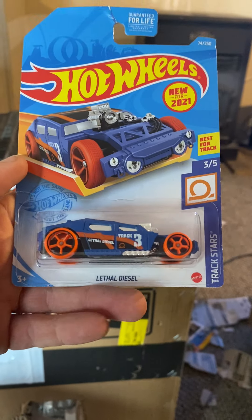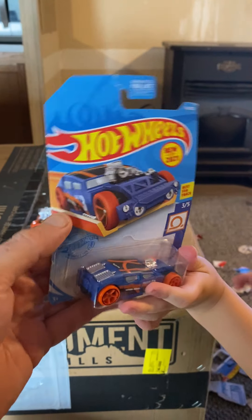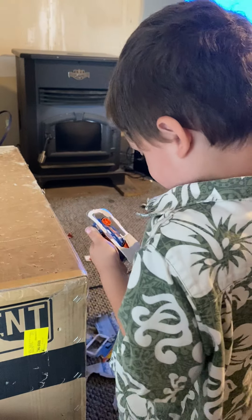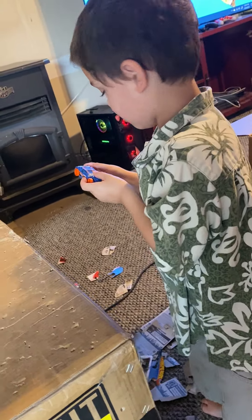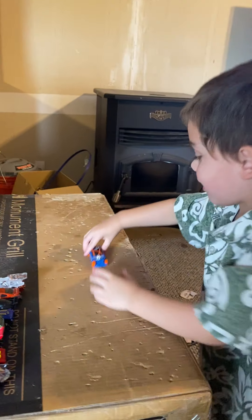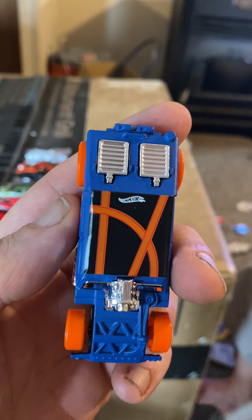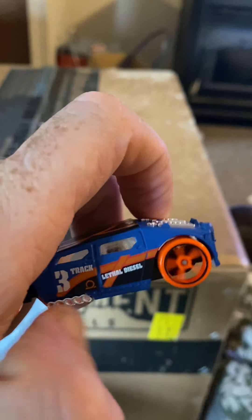All right, and this one here — we have the Lethal Diesel, Track Stars, best for track, new for 2021 Hot Wheels. All right, pull it, there you go — that was so much easier. Keep turning towards the camera. Let's see what we got — look on the bottom. Ooh, the Lethal Diesel! What, there you go.